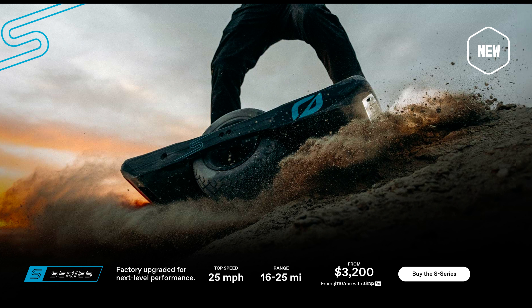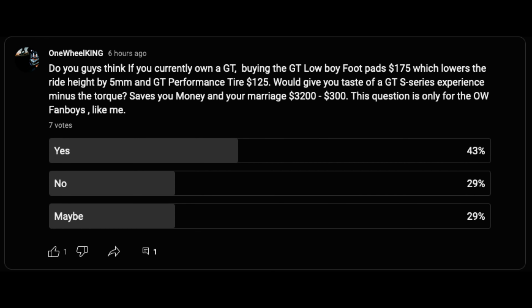On to the next poll. The question is: will you sell your GT for the new Onewheel GTS Series? Some people say it's not in the budget and it's not worth it.